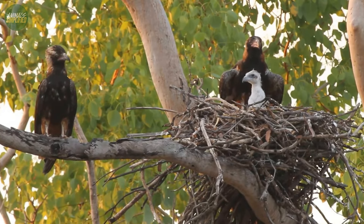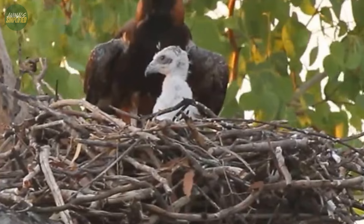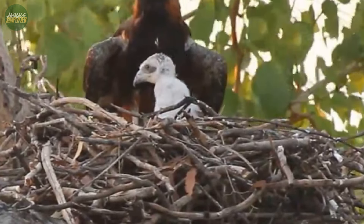The chicks are born with a white down that is described as hair-like, particularly noticeable on their heads, giving them a soft and delicate appearance.